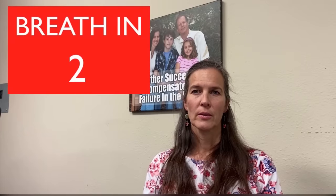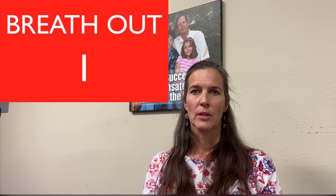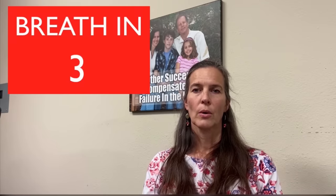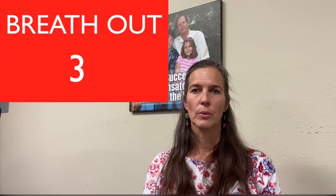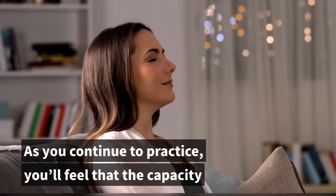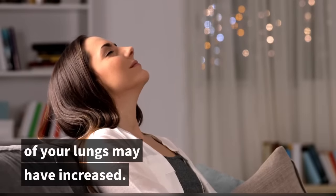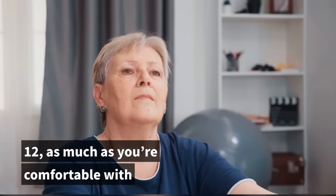Let's try it: breathe in, two, three, four. Hold, two, three, four. Breathe out, two, three, four. If you're a beginner, start with a count of four. As you continue to practice, you'll feel that the capacity of your lungs may have increased. Then you could increase the count to six, eight, or twelve — as much as you're comfortable with.